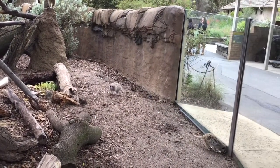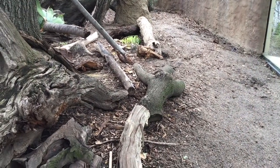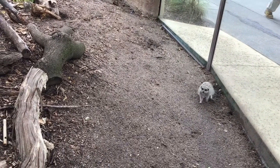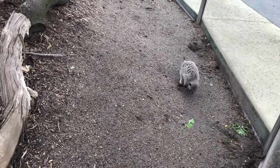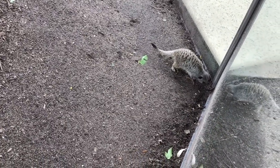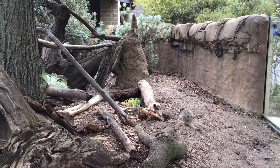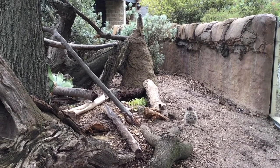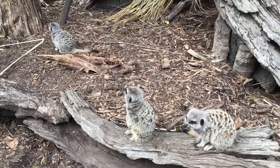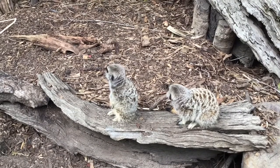So what does it mean if two are standing up? They're on sentry duty — they're looking out for predators and stuff. If they see something they don't like, they'll make a certain little bark sound and they'll all scurry for cover. They each take turns on sentry duty, maybe looking around for about an hour or so. It's cute because it looks like they've got little human ears. I could spend hours just watching meerkats — just seeing them makes me happy.